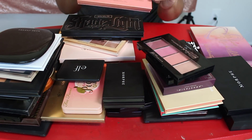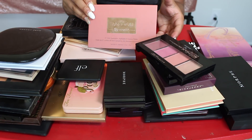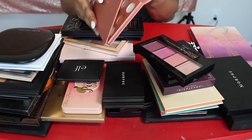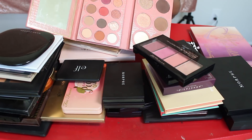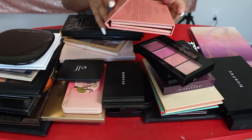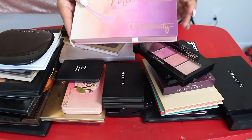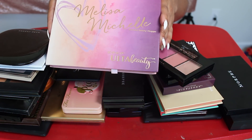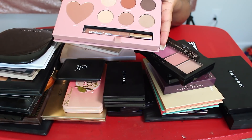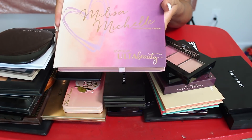Some things that I know I'm keeping are the It's My Ray Ray Palette by BH Cosmetics. I've done a tutorial with this. It is a full face palette — highlight, contour, eyes, all of that stuff. Such a good palette. We are also keeping the Melissa Michelle Palette. I think I only used this once, but I want to get some more use out of it. She did come out with another palette with Ulta, and this was such a nice, versatile little palette. I love the eye shades, so I'm going to keep this for a little while longer.